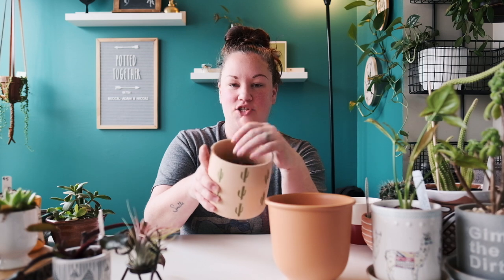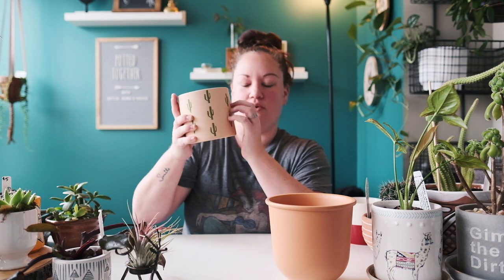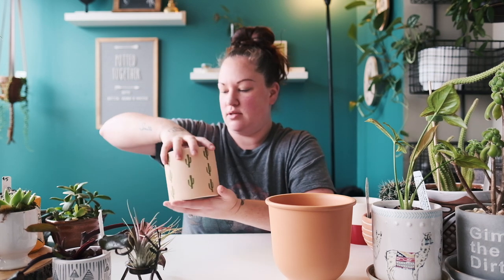Another one with no drainage hole — I can't remember where I got this from — but I'm using it to hold my Bonsai Jack lava stone. It's a really pretty, different-colored ceramic. It would actually be easy to make a drainage hole in this one.